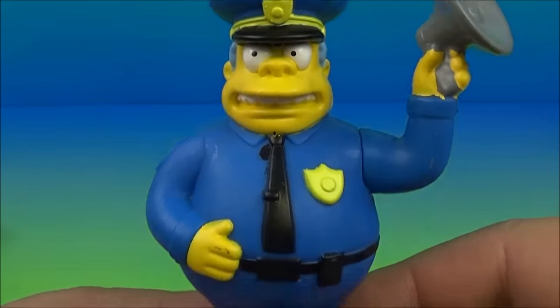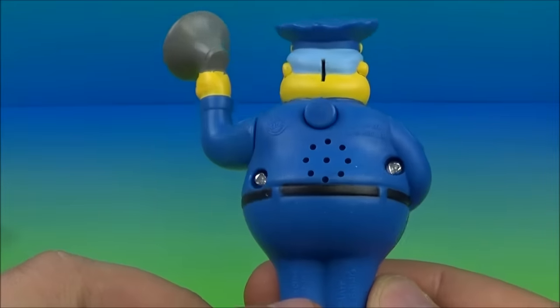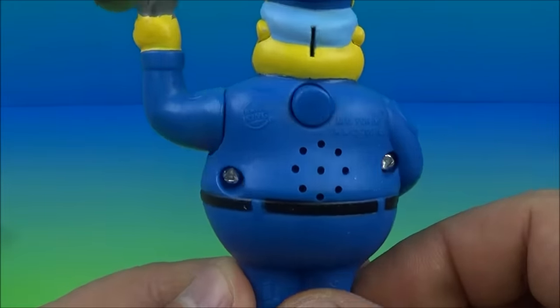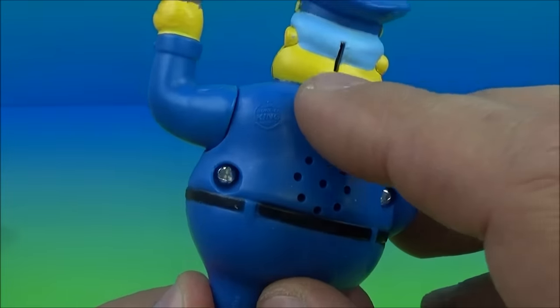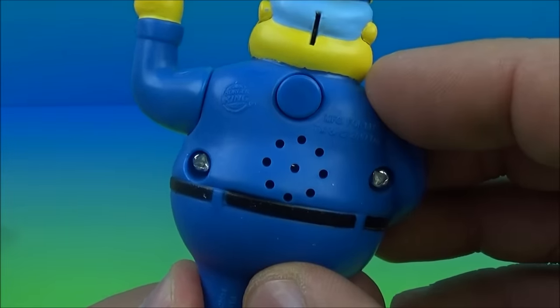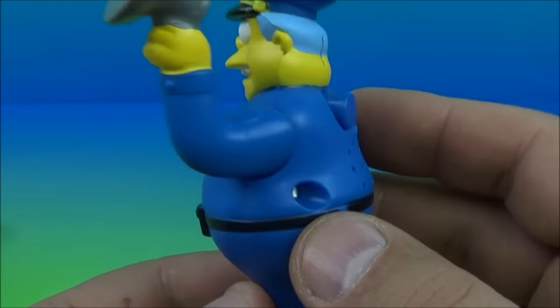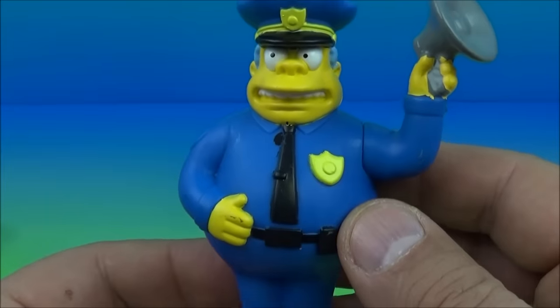Next up in the set we have Chief Wiggum — yes, the officer in the Simpsons who fails miserably at everything he does. I love this character. Have a listen — 'Stop in the name of squeamishness!' I don't know what that's supposed to mean, but there you go.